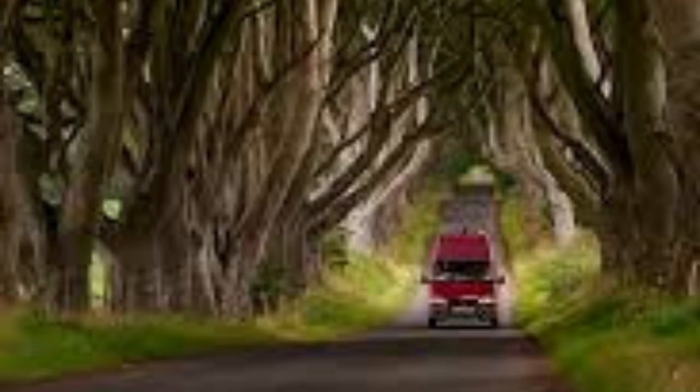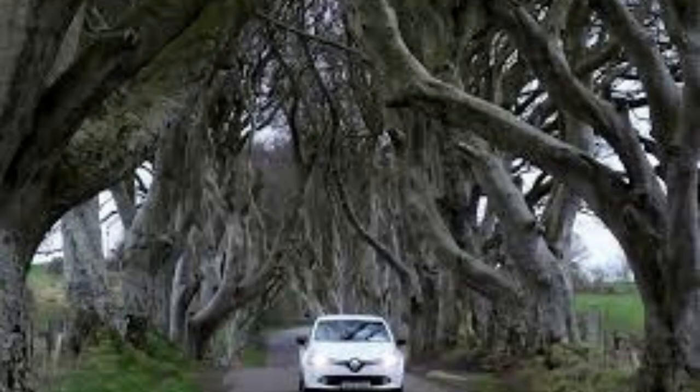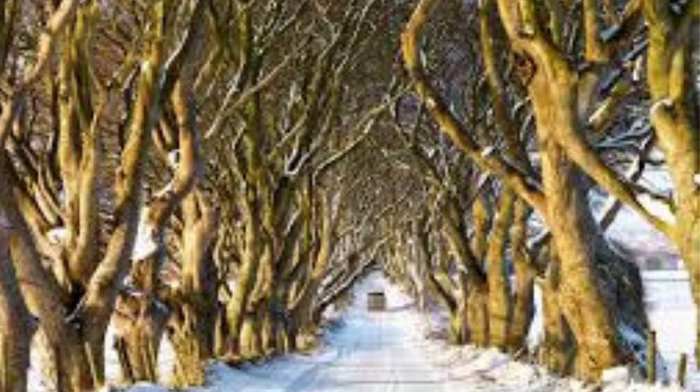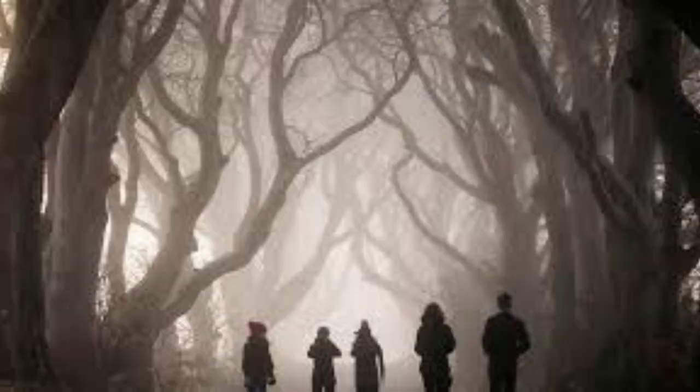The Dark Hedges is also a popular filming site. This place was once used as a backdrop for the King's Road in the famous HBO series Game of Thrones.